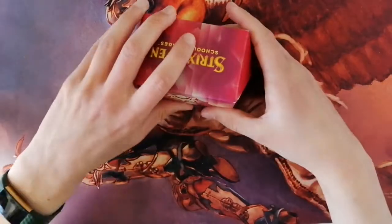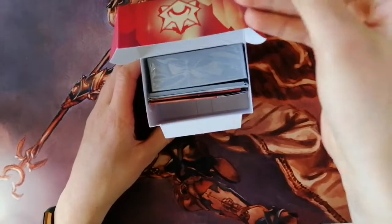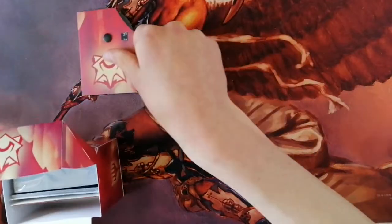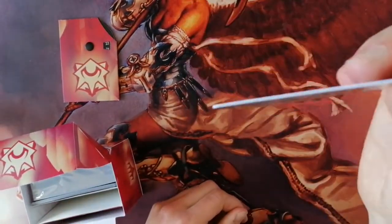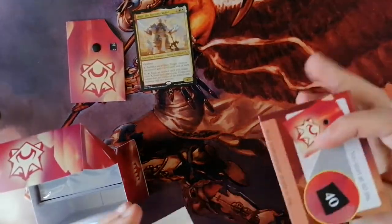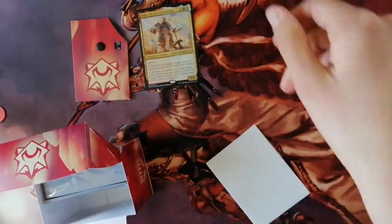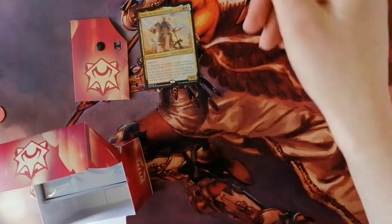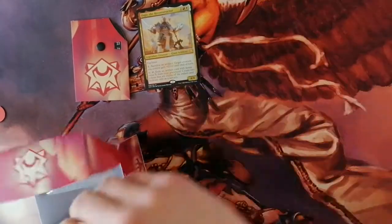Inside the deck box there's a cardboard insert, a life wheel which goes up to 40 life, the thick commander card, a rules insert, a paper insert, a stack of tokens, and your deck.